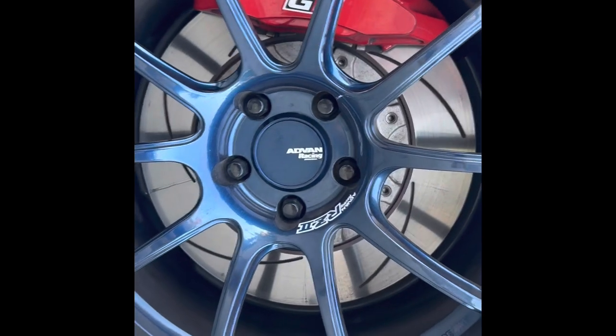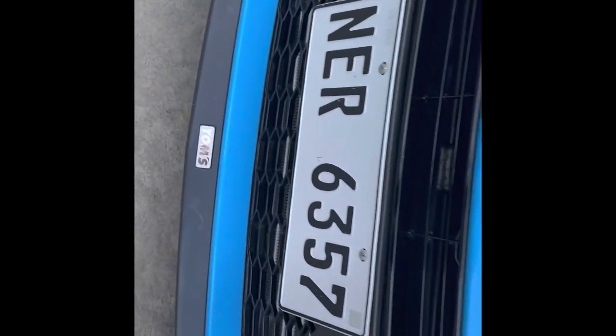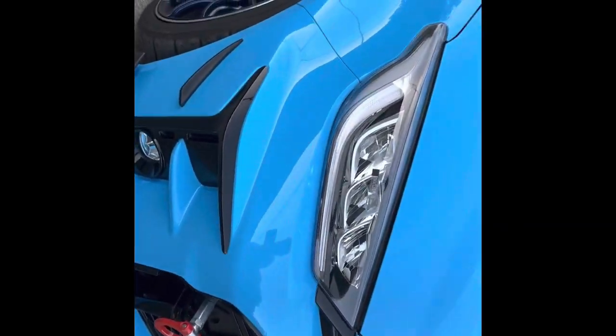Stock brakes in the front, and our tires are Zestino tires. Our front lip is from Tom's also. Our front toe hook is from Cusco also.